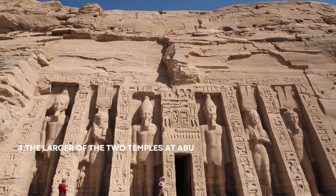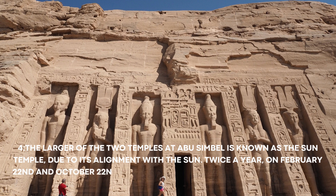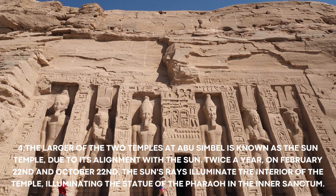Number 4: The larger of the two temples at Abu Simbel is known as the Sun Temple, due to its alignment with the sun. Twice a year, on February 22 and October 22, the sun's rays illuminate the interior of the temple, illuminating the statue of the Pharaoh in the inner sanctum.